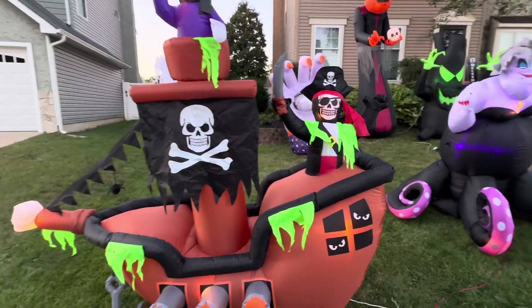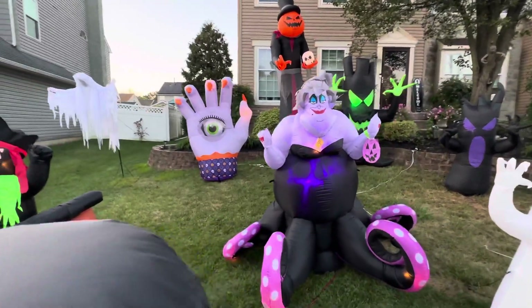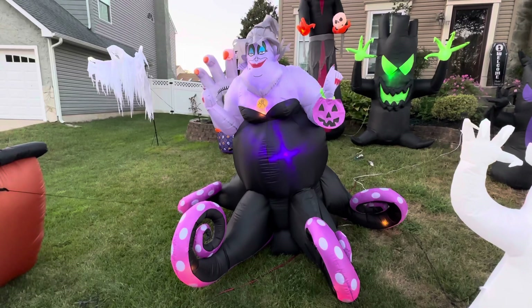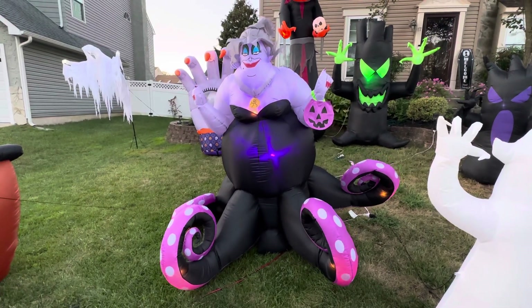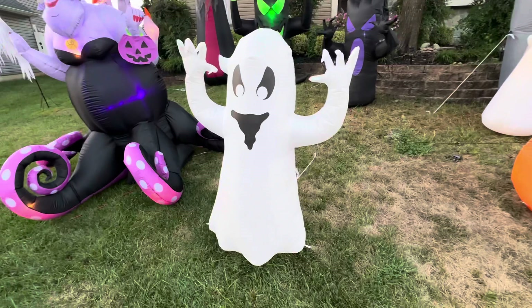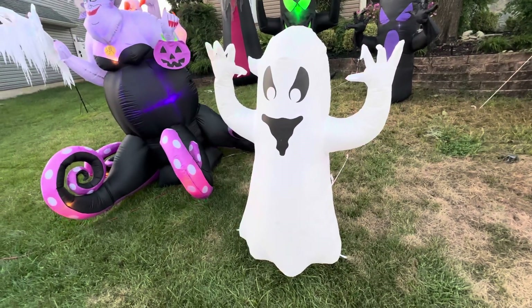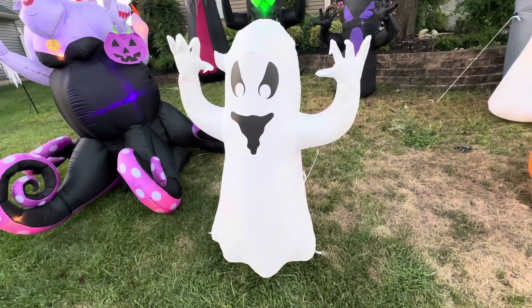Next we have Ursula — she is one of my top three or ten favorites. She moves her tentacles, she is so awesome, and she was awesome in the dark, I love her. Next we have the miniature ghost — he's cool, I really like him, he's not one of my favorites but I still really like him.